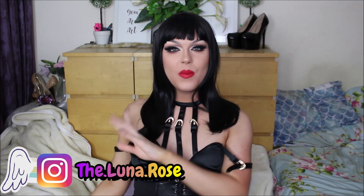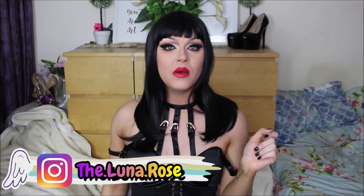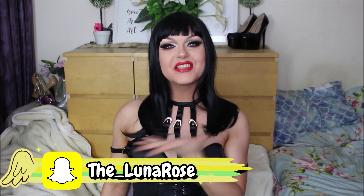Hey everyone, welcome back to my YouTube channel — or if you're new, hello and welcome. I'm Jack, but when I'm in drag I go by Luna Rose, because I'm the flower that blooms at night. As you can read from the title of today's video, we're going to be doing another high heel haul and try on, so let's get into it shall we?